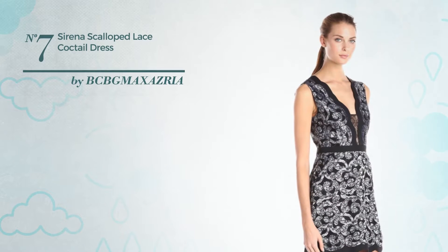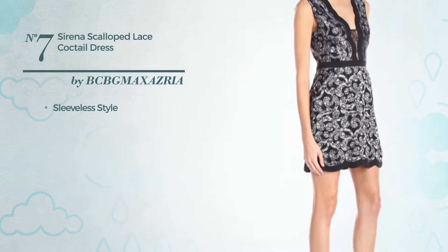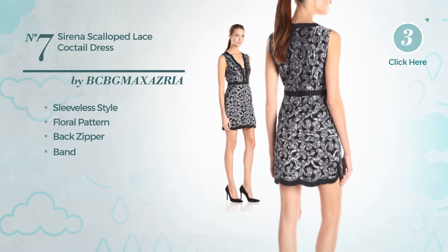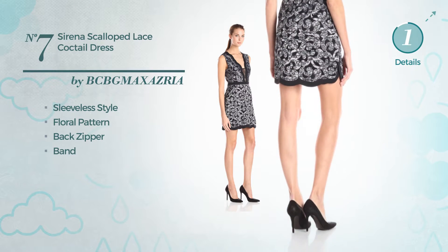Number 7, an elegant dress. Featuring sleeveless style with a floral pattern, as well as back zipper, and decorated with band. Available only in this color combo.